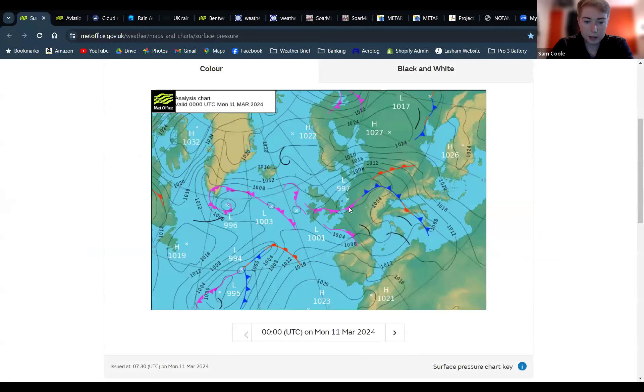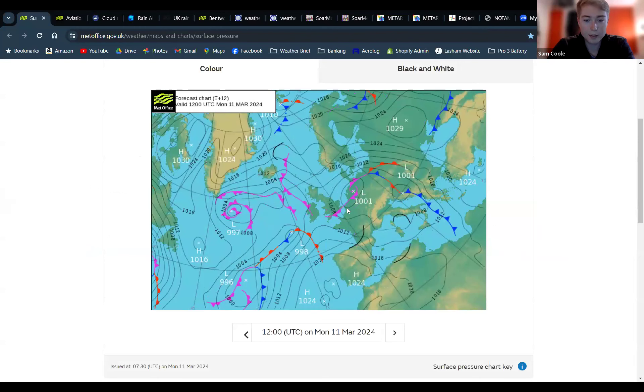On the midnight chart, you can see that low pressure is centred just to our east. We're still fairly close to the centre of it, but it has moved away a little bit, meaning we'll have a bit more wind today. That occlusion that was causing us problems yesterday hasn't really moved away — this is the midnight chart. Moving across to midday today, it's still just sat over the Lasham area, just slightly to the south.